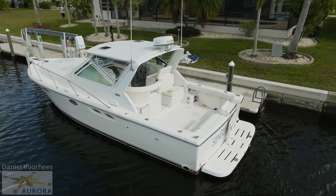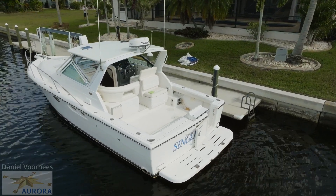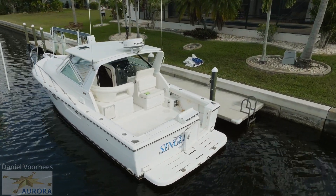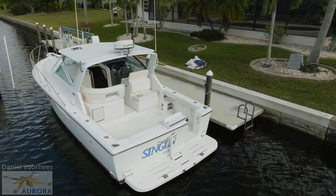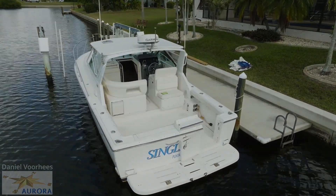She is fitted with twin Cummins 330 horse diesel engines that power her at 30 plus miles an hour. Key features include berths for four adults, a huge cockpit, and a 5kW Westerbeke generator.